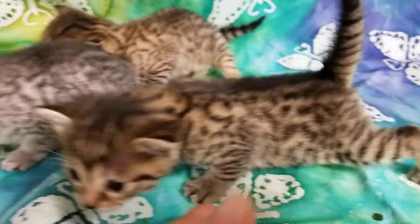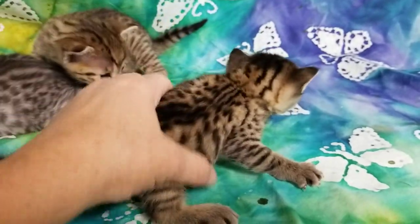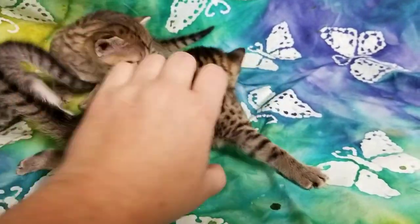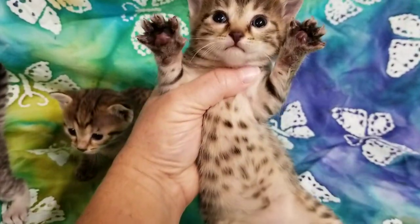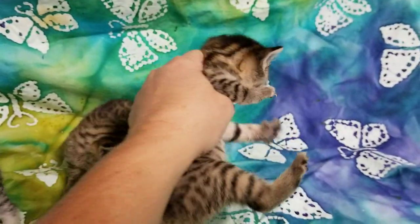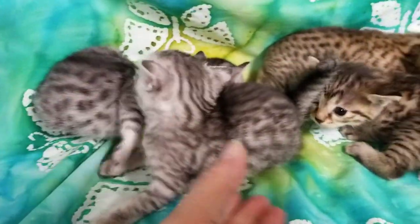Make sure nobody falls off here. Y'all sure are getting fat! They are three weeks old. And then we have two silver boys.